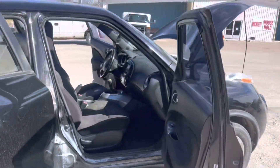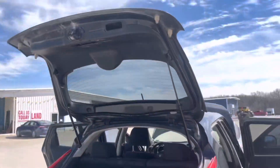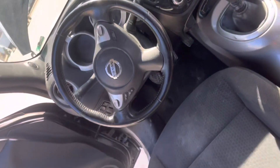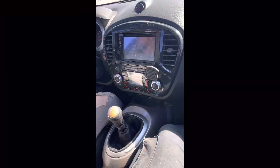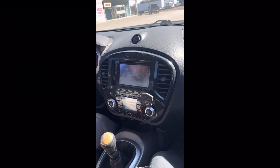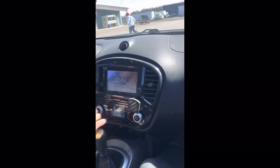Here we go. Six speed, windows all work. Nissan Juke. Close the centers up. Surely that's aftermarket, isn't it? Yep. Yeah, let's do it.